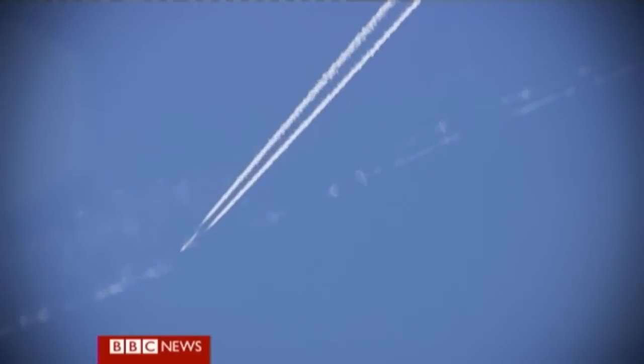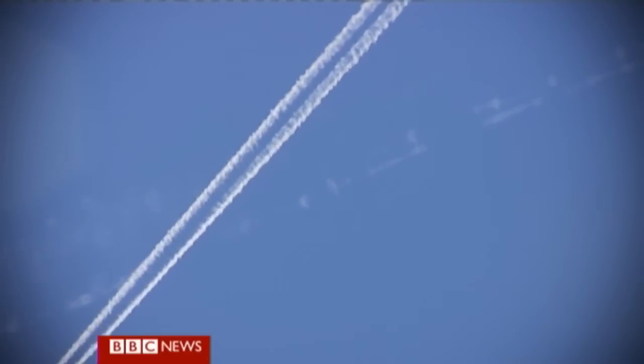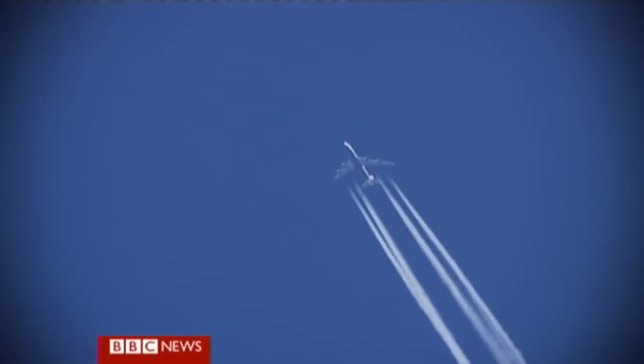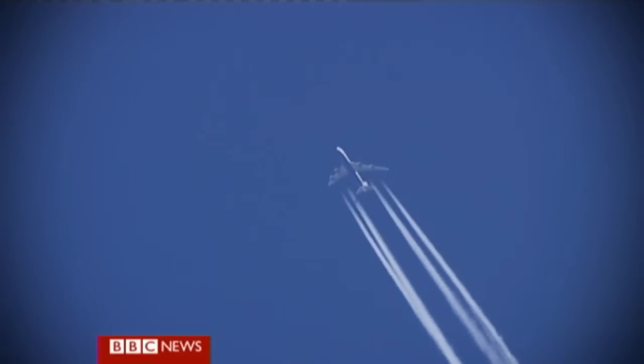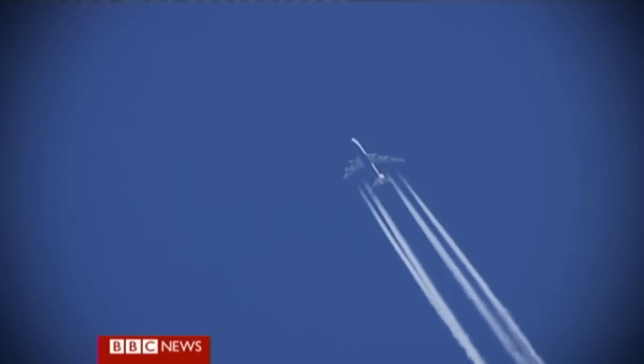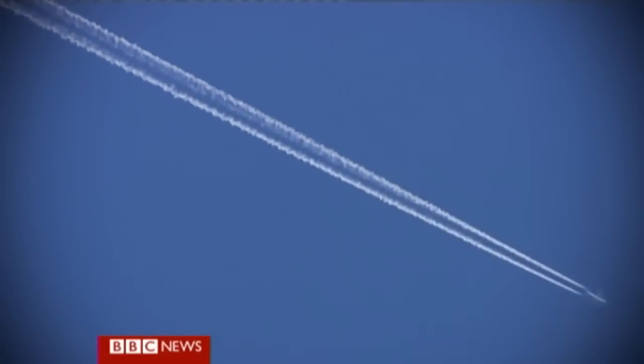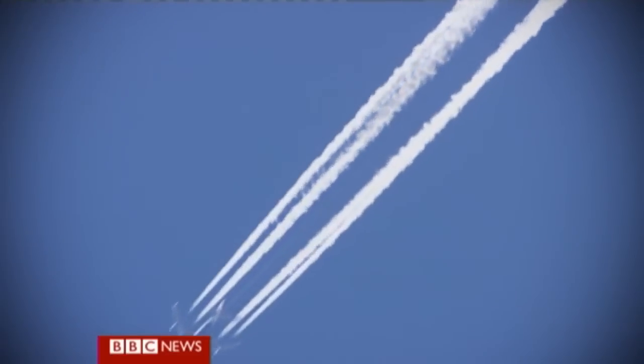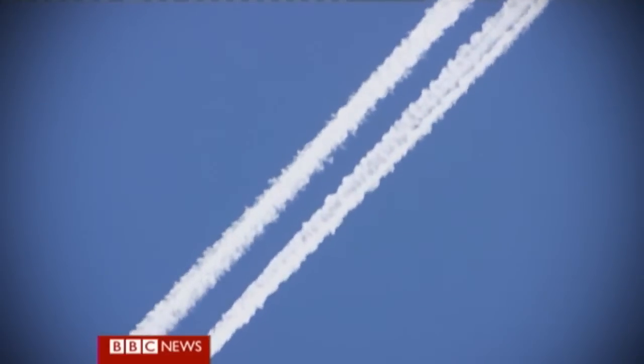As aircraft plough through the upper atmosphere above 26,000 feet, they often leave bright white trails behind them. These long white tails, called contrails, are caused by the water and soot from the aircraft's jet engines. As the hot water and dirt comes out of the engine, it hits air that's at about minus 40 degrees — it's an explosive reaction.